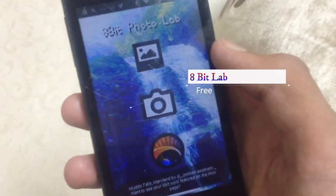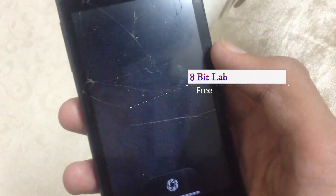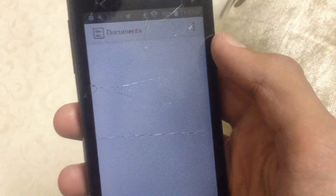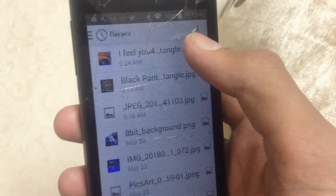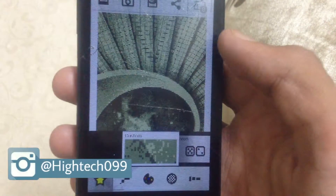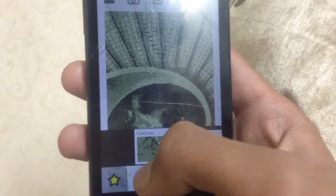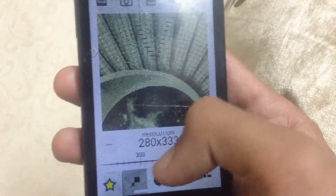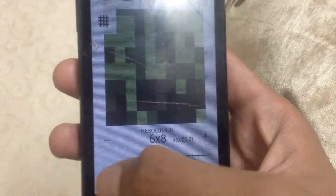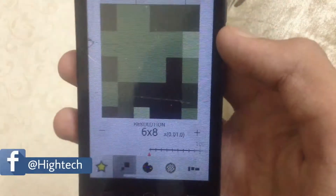Let's start things off with 8-bit Photolab. It will convert your photos or any picture into cartoony photos, which looks cool. You can take the pictures from the gallery or straight from the camera. The photos look almost cartoony type. Although the app works great and flawless, you can try it.